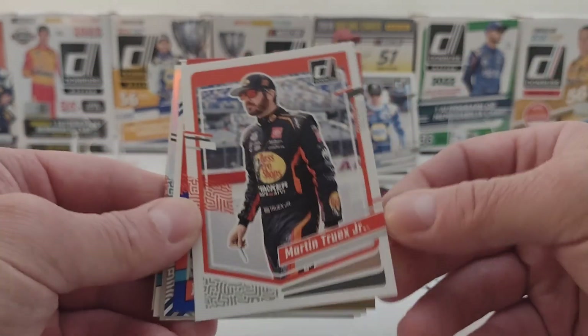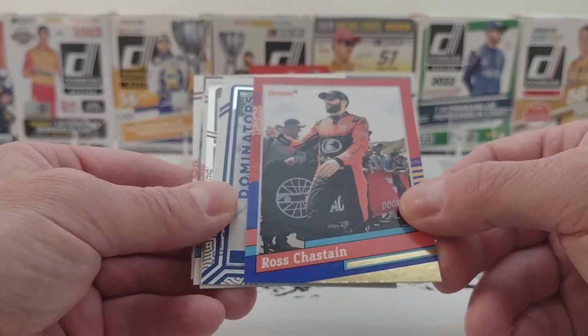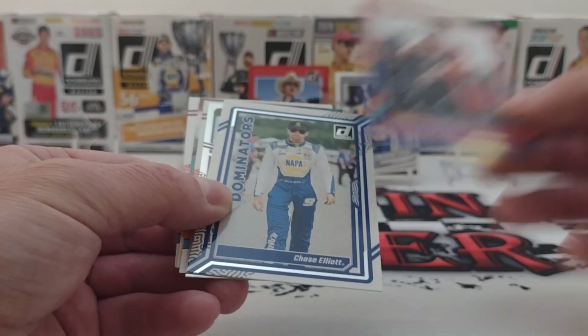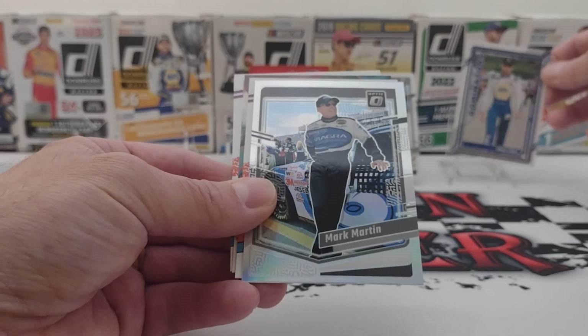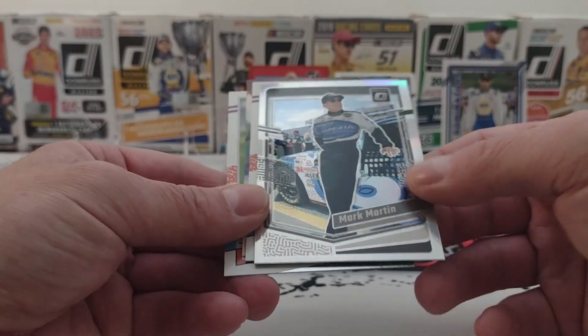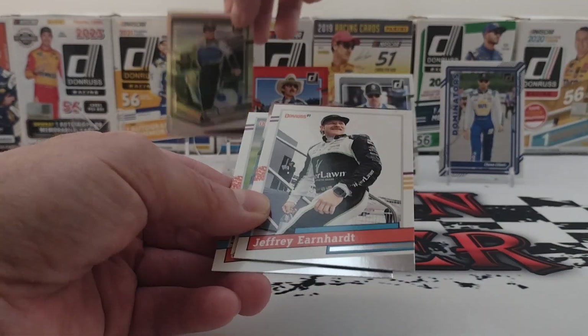We have Martin Truex Jr. Another Ross the Boss Chastain — that's red and blue. We have a Chase Elliott Dominators. We have a Mark Martin Optic card — that's pretty cool, that's a Prism.